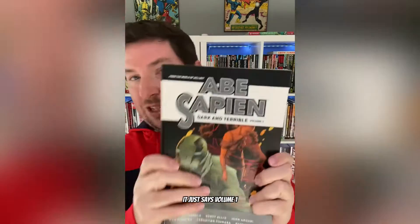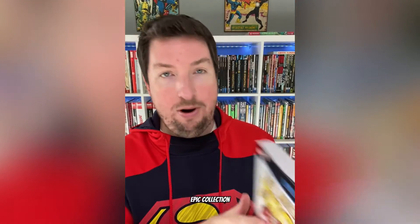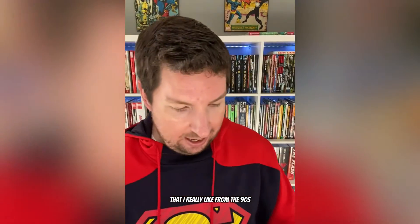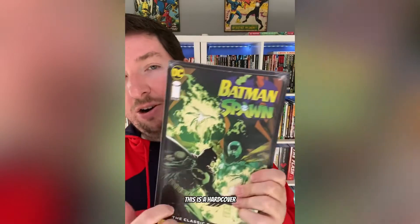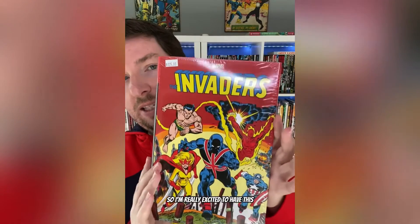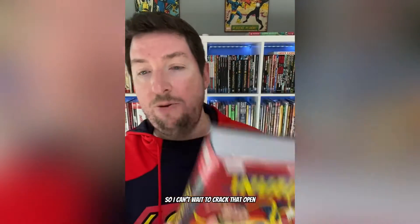The fun doesn't stop there — I got a few extra goodies as well, including this Abe Sapien Dark and Terrible — I don't know if it's an omnibus or compendium, it just says Volume 1 — so I really want to get into the Hellboy world. Mighty Thor Epic Collection: The Thor War, which is that era of Thor from the 90s that I really like. And then the Batman Spawn classic collection, a hardcover that collects both Batman Spawn crossovers from the 90s. And then I got another big boy book: The Invaders Omnibus. I'm really excited to have this — I've never read these, so I can't wait to crack that open.